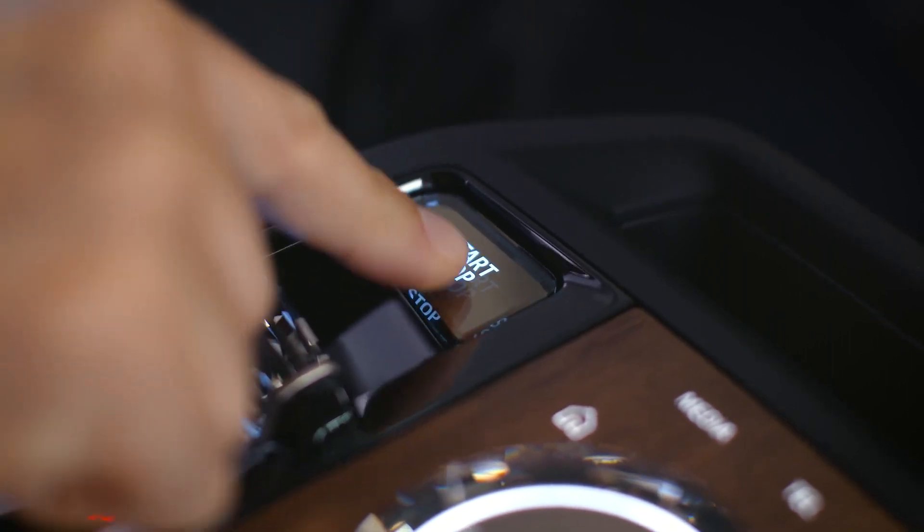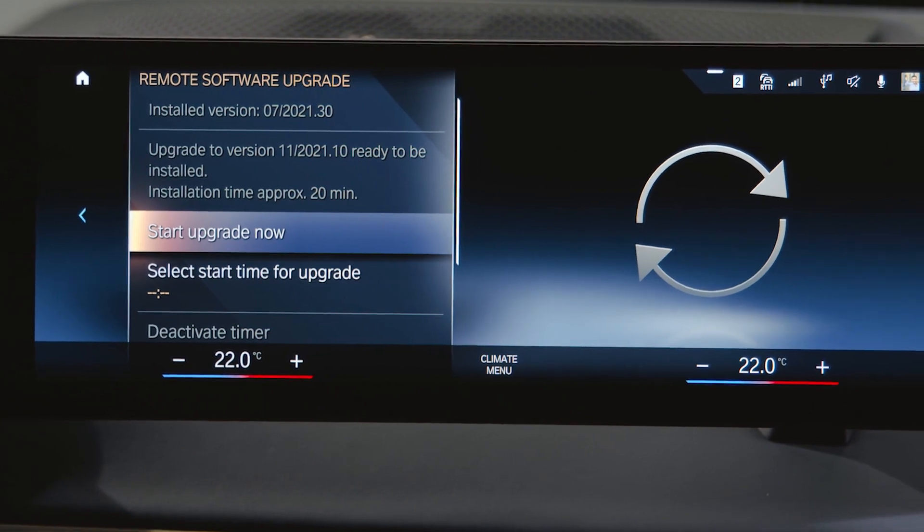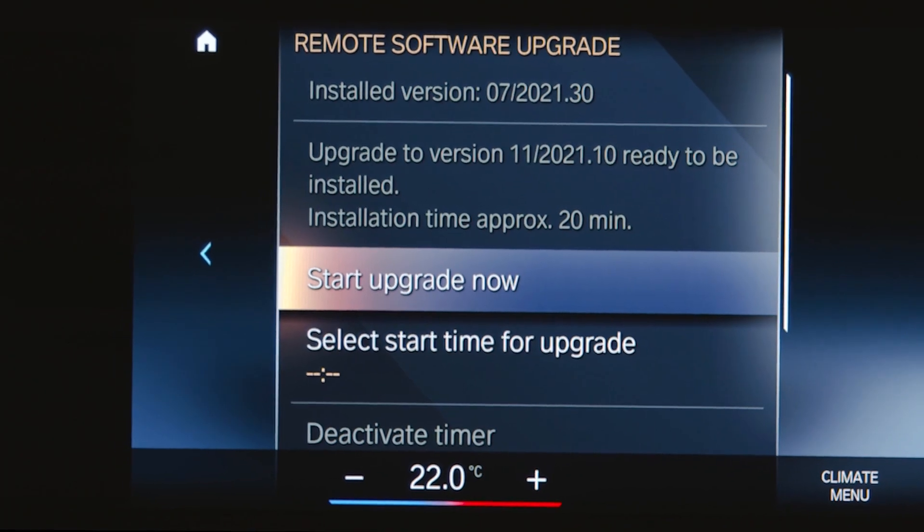When you stop, you'll be asked to confirm the installation of the upgrade. For finishing touches, follow the instructions on the control display.